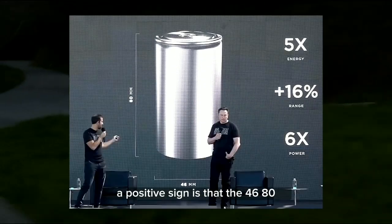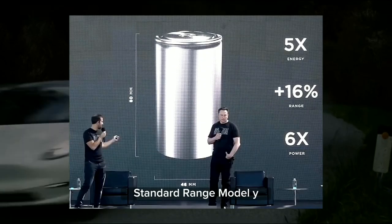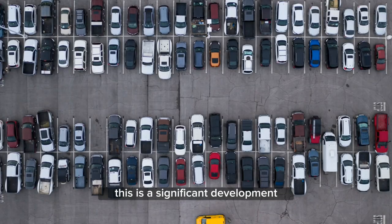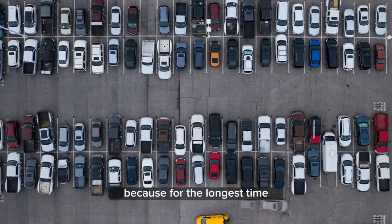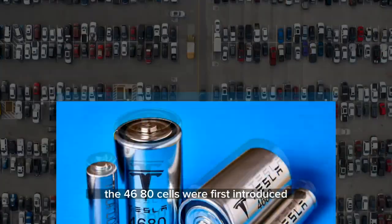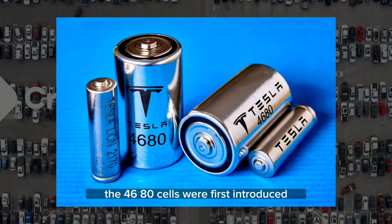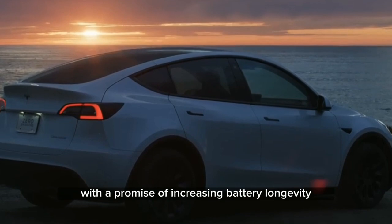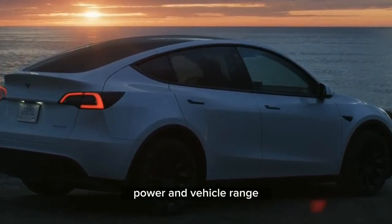A positive sign is that the 4680 standard range Model Y can now be configured on Tesla's website. This is a significant development because for the longest time, it was only available in limited quantities through inventory. The 4680 cells were first introduced at Tesla's Battery Day event in 2020 with the promise of increasing battery longevity, power, and vehicle range.